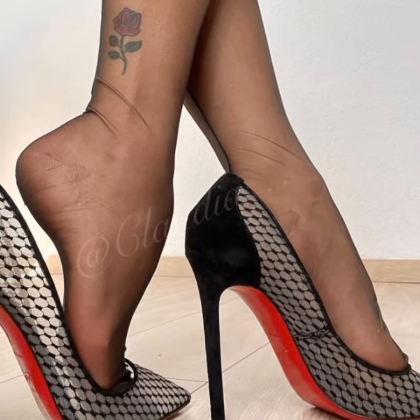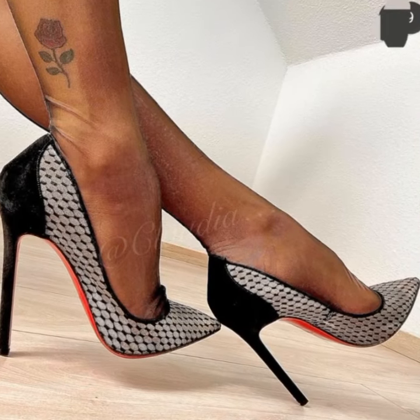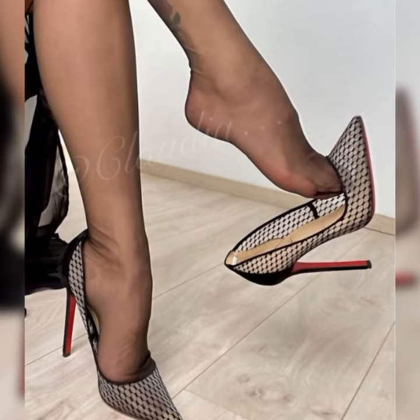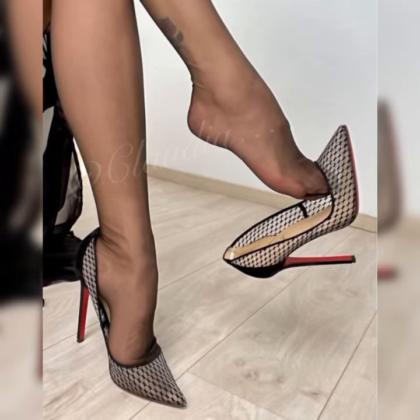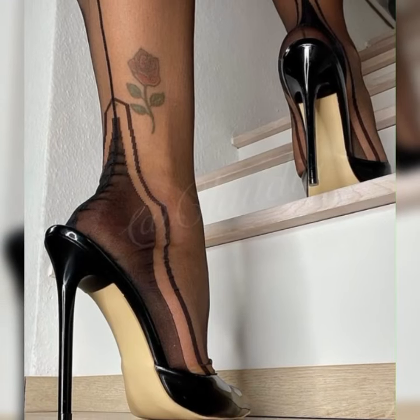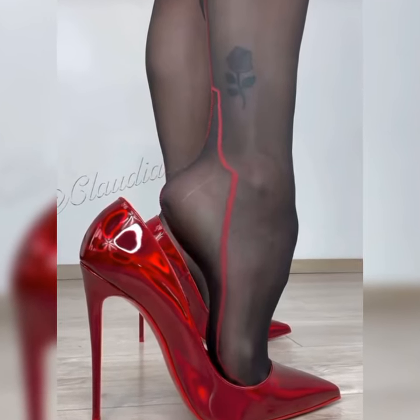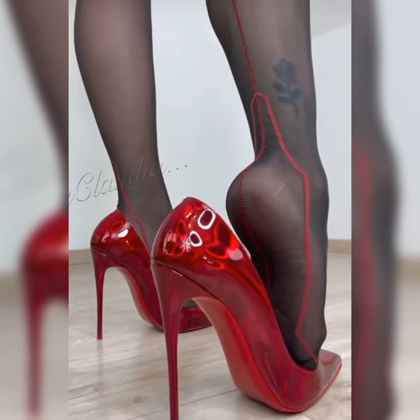From strappy designs to peep-toe styles, there is a wide range of options to suit your personal taste. Plus, they come in various colors and materials, allowing you to express your unique style.